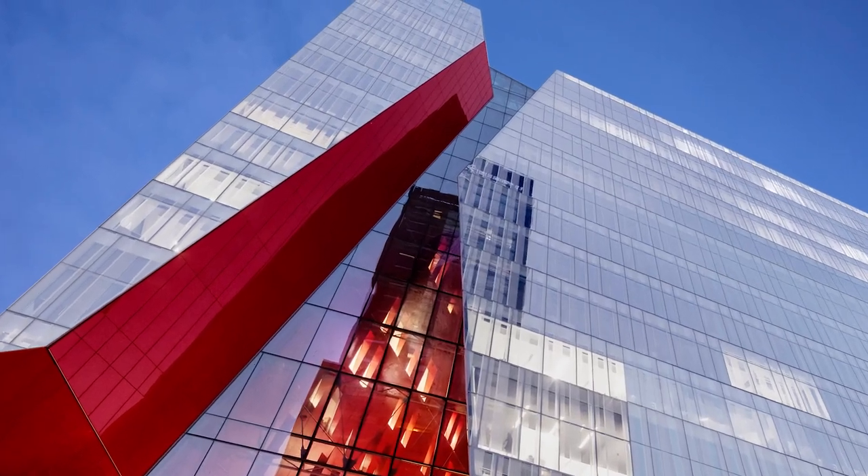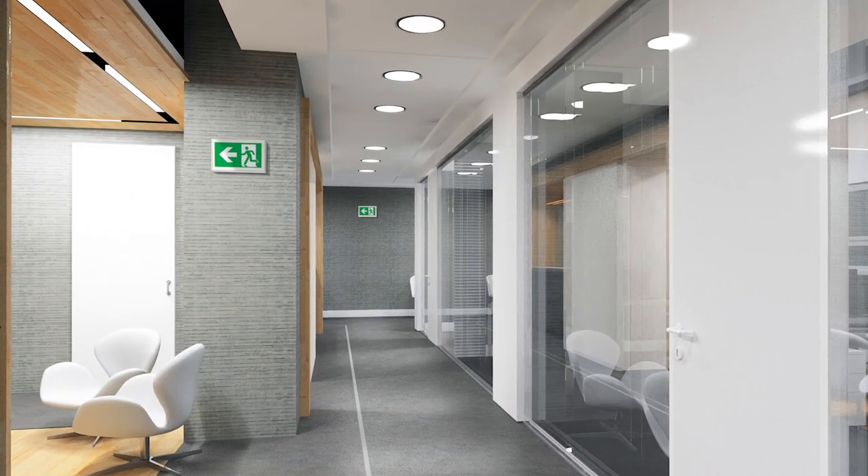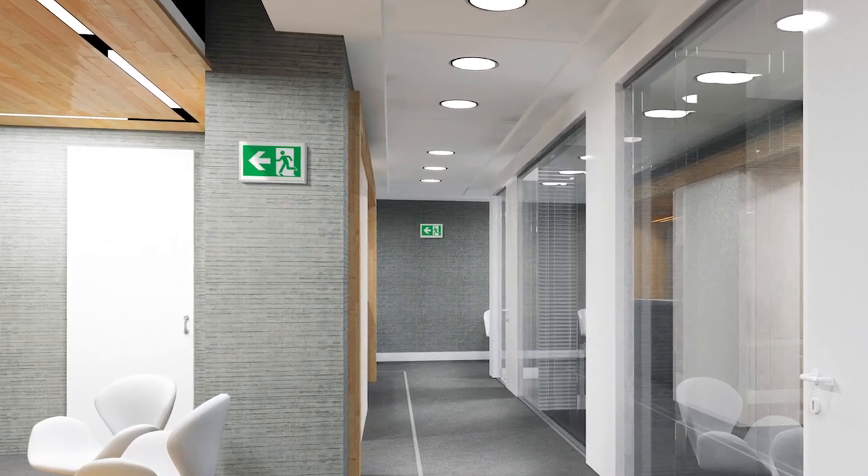ABB solutions are found in this building in the form of an emergency lighting series. Reliably and efficiently, these lights take care of the well-being of occupants when needed most.